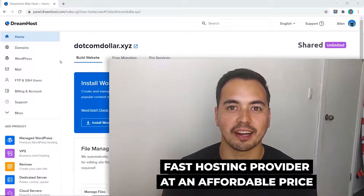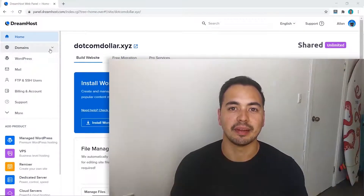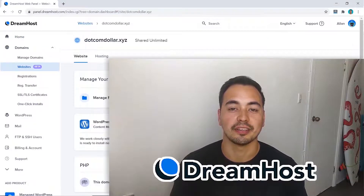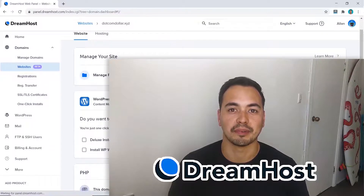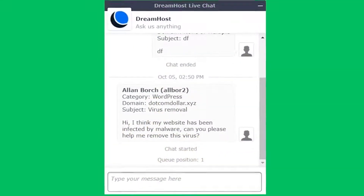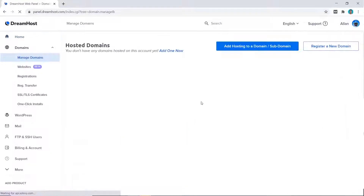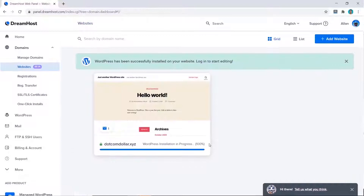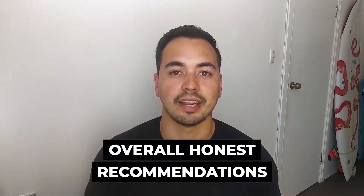Are you looking for a fast hosting provider at an affordable price? In this DreamHost review, I'm going to show you everything you need to know about DreamHost so you can decide if you should get started with this web hosting provider. I'm not going to waste your time with fluff content, but instead provide you value by showing you the most important results from my live test, like page load speed, uptime, and customer support quality.